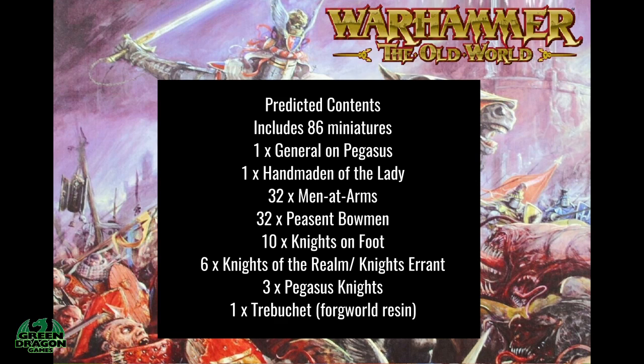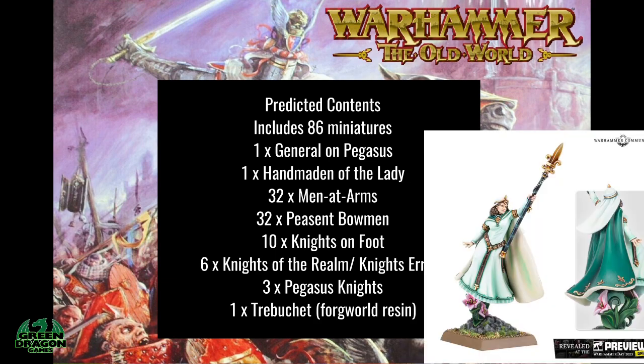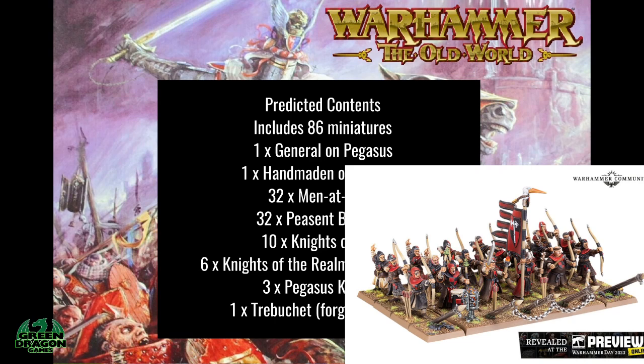First off, I'm going to say there's going to be approximately 86 miniatures in the box. We're going to have a General on the Pegasus, which is one of the new miniatures that was shown, one Handmaid and the Lady, 32 Men-at-Arms, and 32 Peasant Bowmen. The reason I'm saying 32 is because the Warhammer Community article says these will be coming in boxes of 32 miniatures.